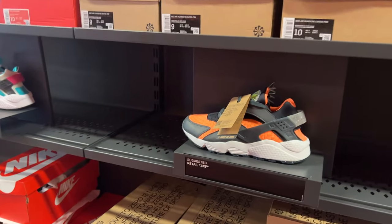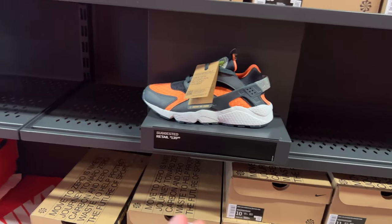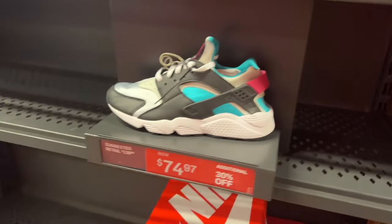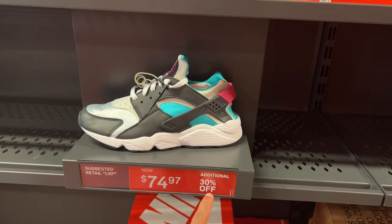A little more detail: the shoe has to end with 97 in the price — that 97 is important. This shoe is $135. These are Srirachis, Crater ones. These are $94.97. If you have the Nike Plus app, you get an additional 20% on top of that 30%.